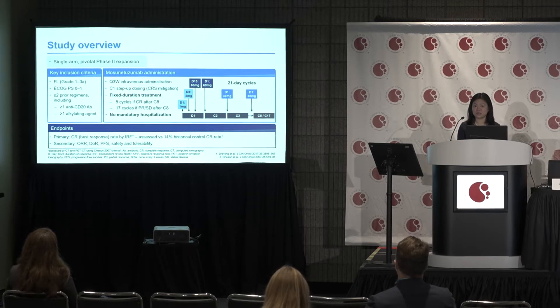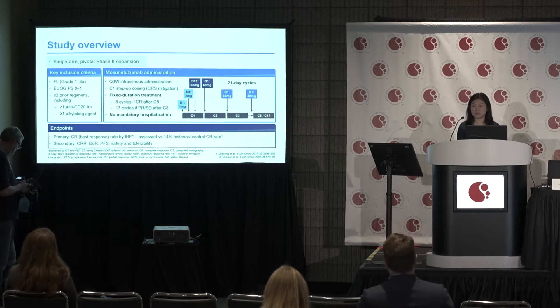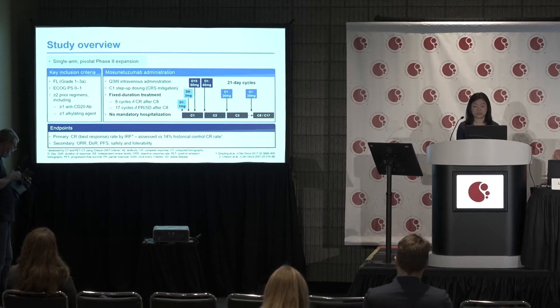Mosaunotuzumab is given intravenously every three weeks. Except during cycle one, a step-up dosing is used to mitigate cytokine release syndrome: day one is 1 mg, day eight is 2 mg, and day fifteen is the target dose of 60 mg. From cycle two onward, it's one dose every three weeks each cycle.